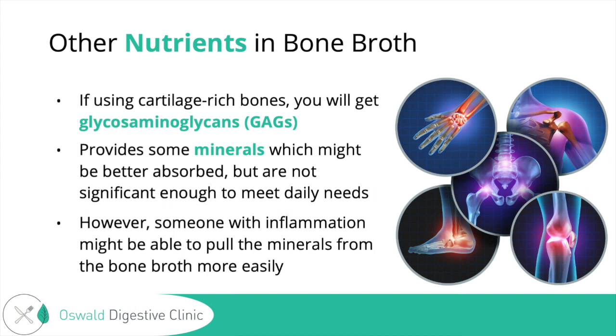Some might say that somebody with a lot of inflammation in the gut might be able to better absorb the minerals from bone broth and use them more effectively because it is such a broken-down form of food. So that is one consideration, though it's not like a significant source of minerals as some people might think.